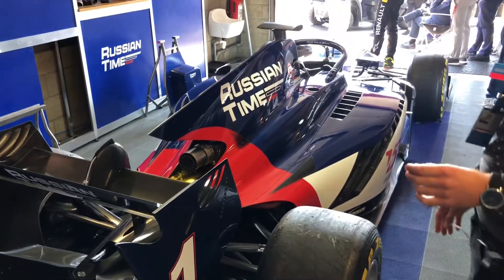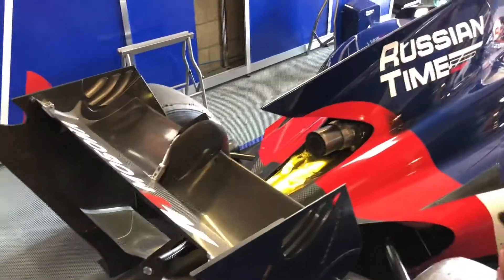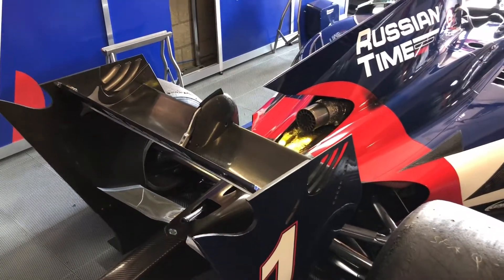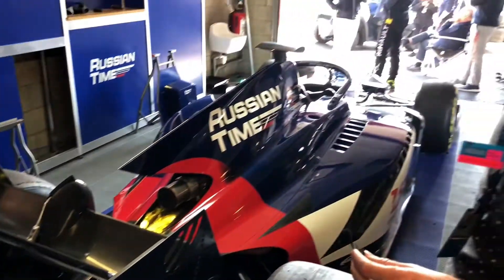Here we see the rear wing. We see the DRS on it, so it will open up on straights and it closes before the corner. So you have a little less drag and you can go faster and you can overtake another car.